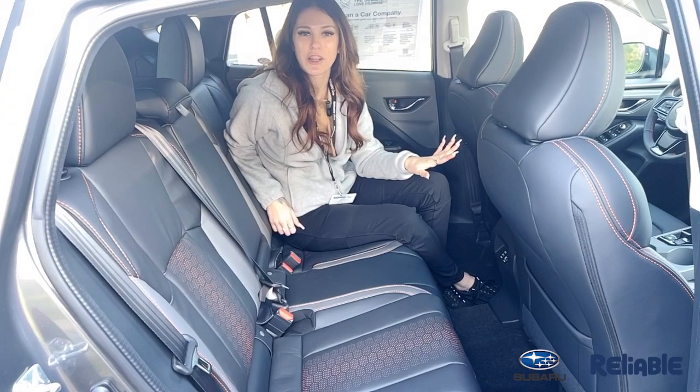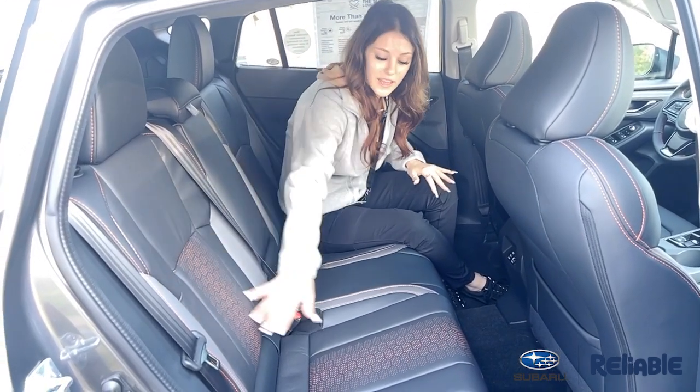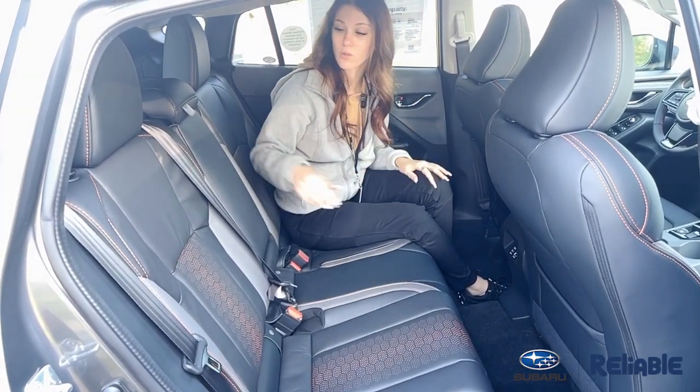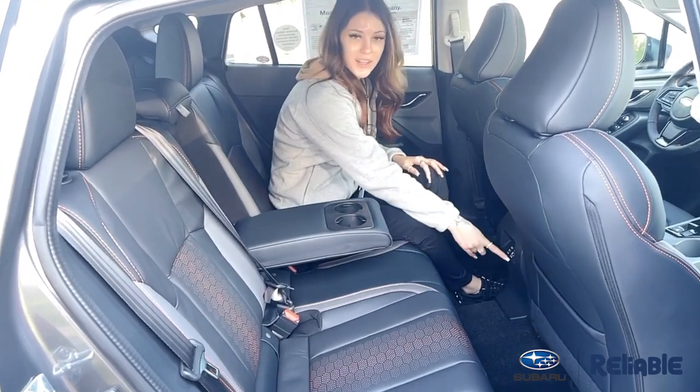Moving to the back of the Crosstrek Limited, I'm going to have a little bit more headroom in this redesign. You'll notice that the leather is going to have your orange stitching and a little bit of a redesign in here — that's only going to be specific to the Crosstrek. Passengers also get their cup holders in the middle and some charging right down here.